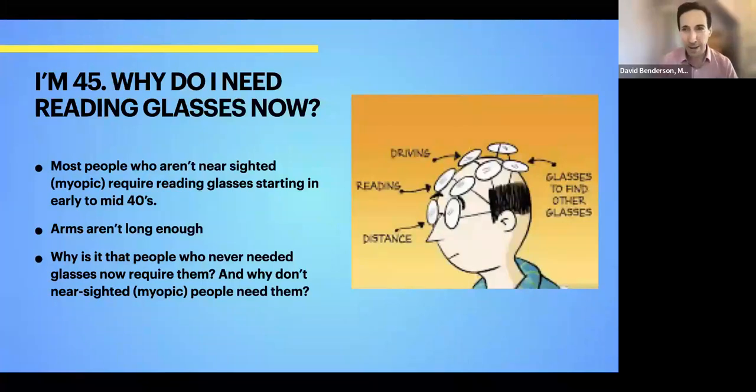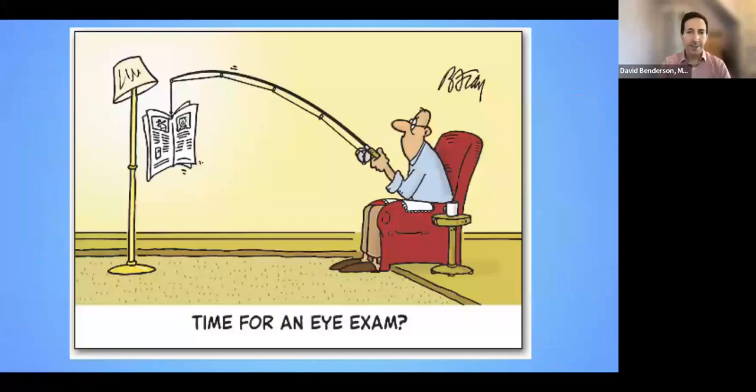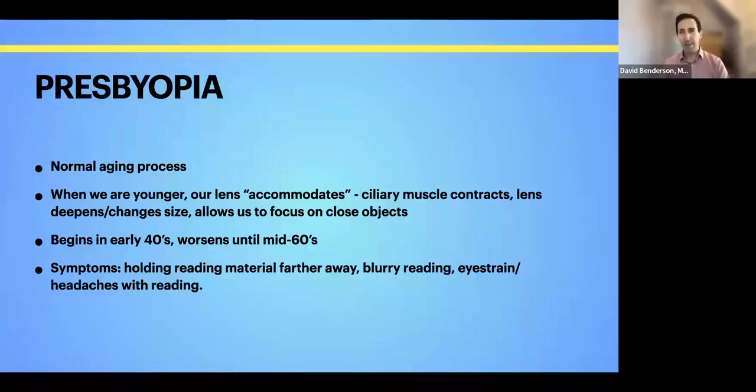The next thing I want to talk about is reading glasses. Most people, unless they're nearsighted, will start requiring reading glasses sometime in their forties — some people make it a little bit further. People often ask us: why all of a sudden do I need reading glasses, whereas before I could see everything near distance? People complain that their arms are no longer long enough to hold things far away. The reason is something called presbyopia, which is a completely normal process that happens to everybody as our eyes age.